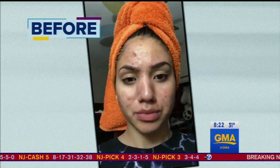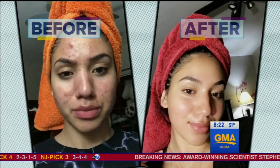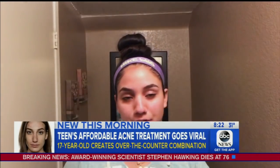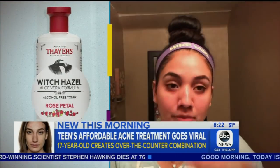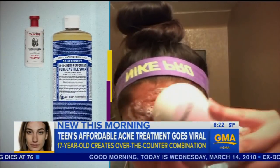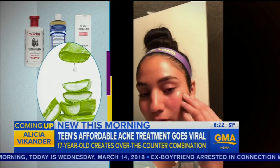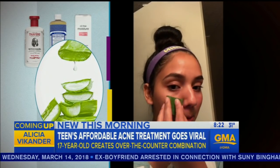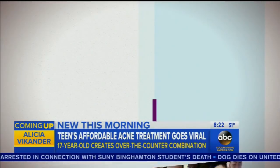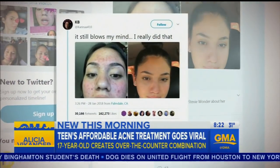After three months, she went from breakouts to blemish-free. She cleans her pores with Thayer's Rose Petal with Witch Hazel, then washes her face with Dr. Bronner's cleanser, applies an oil-free moisturizer, and a leaf from an aloe vera plant for scarring. Aloe vera helps your acne and the redness.